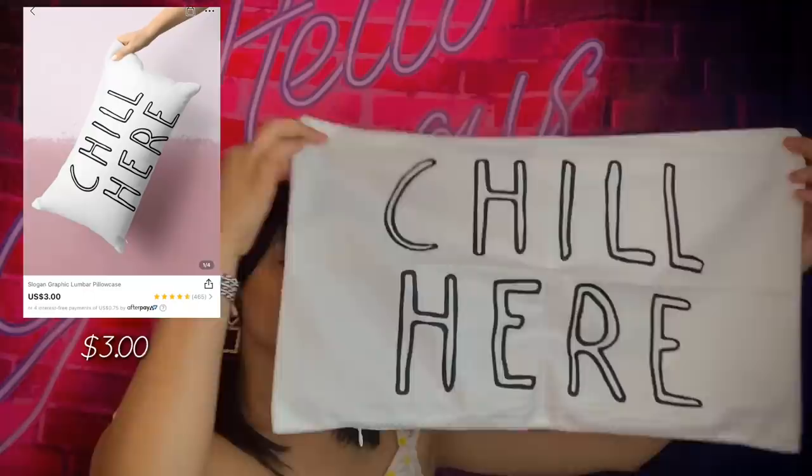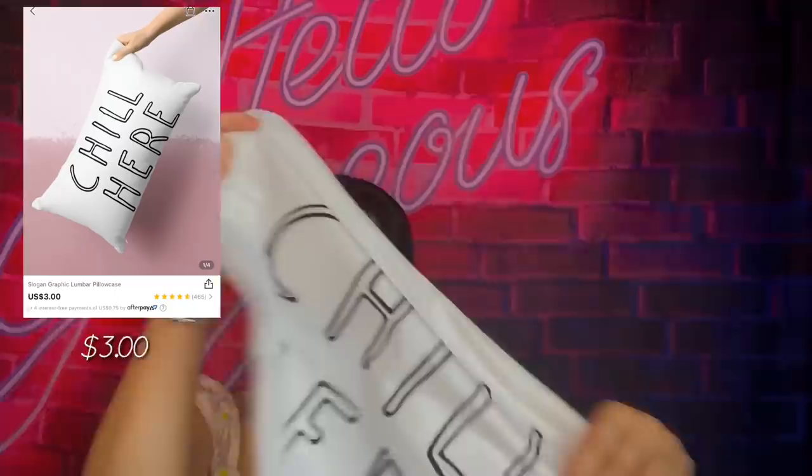I think this is another pillowcase — I got a lot of nice simple pillowcases, stuff that would go with any couch. This one says 'Chill' and it's a very nice cotton material, very soft, so you won't be having harsh pillowcases. Very good quality for the price — these are so cheap it's crazy.